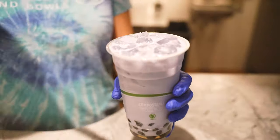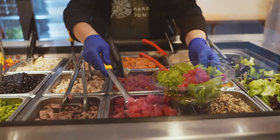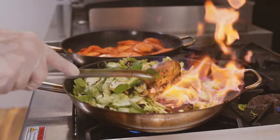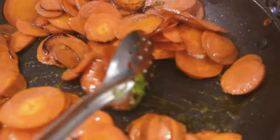Besides poke bowls they also have acai bowls, boba tea and specialty lemonades. We love to get the poke bowls but we are often tempted away by Jeff's amazing daily specials — dishes like pesto gnocchi, curries, Moroccan chicken and other tasty delights.